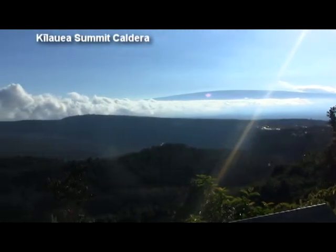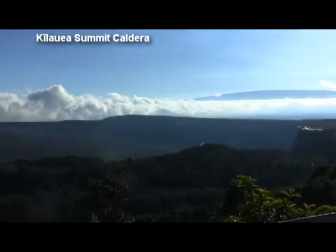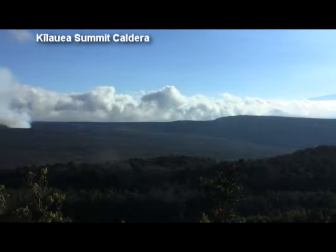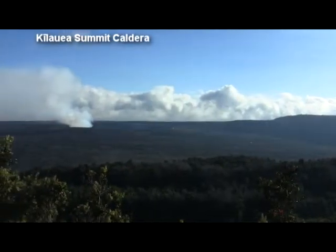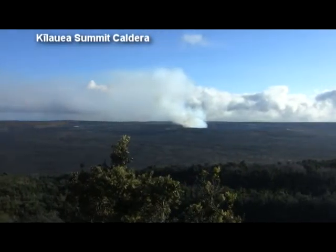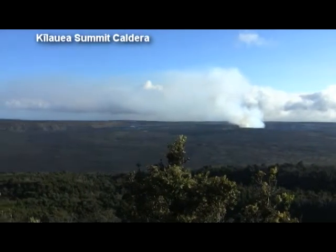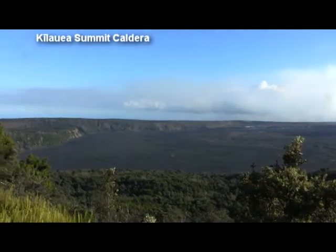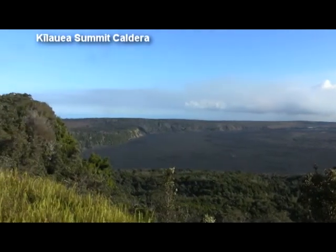Kilauea's summit caldera measures 1.8 miles long by 3.1 miles wide. The caldera was formed from a violent explosion in 1790 which collapsed the shield volcano's summit. It was at one time thought that Kilauea was a satellite volcano feeding off the same magma chamber as nearby Mauna Loa. However, seismic studies indicate that each have their own distinct magma chambers.